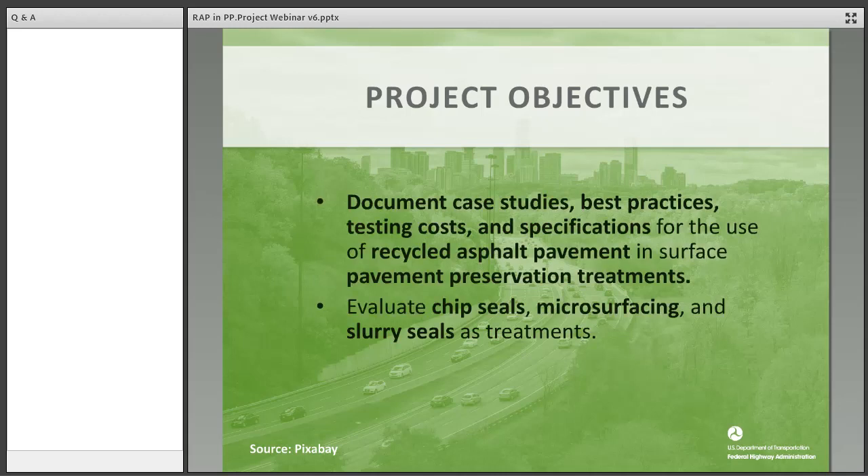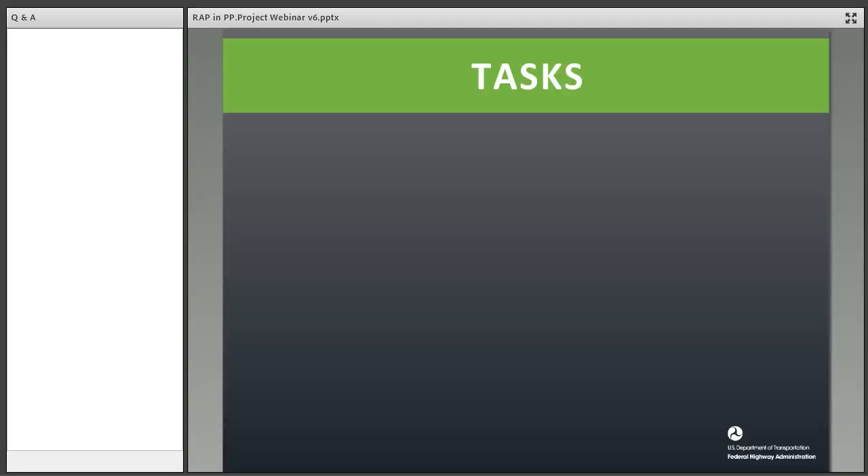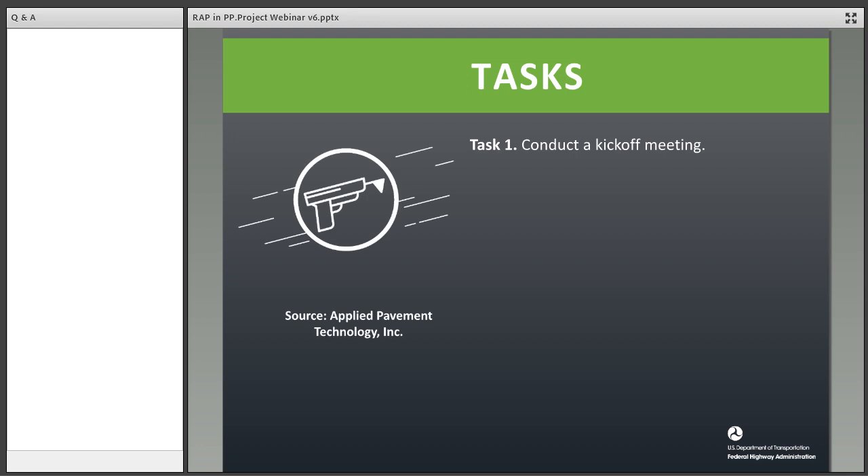As Morgan mentioned, the project objectives really are to document the state of the practice for using RAP in pavement preservation treatments. We've documented several case studies and brought forward the best practices: how do they test the material, what are the specifications in use for recycled asphalt pavement? These specifically relate to chip seals, microsurfacing, and slurry seals. We eliminated the use of RAP in thin HMA overlays from the study because there's been lots of work in that area. Our goal is to provide documentation and guidance for practitioners as they consider using RAP in pavement preservation projects.